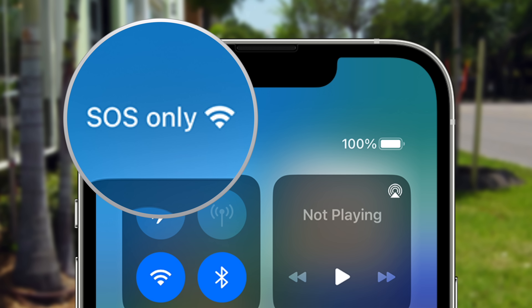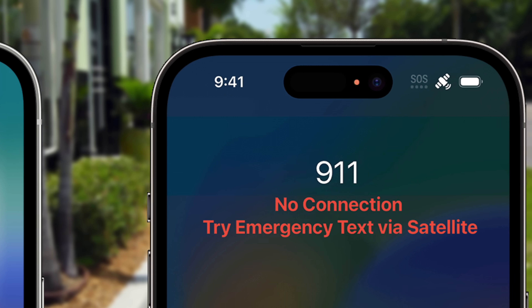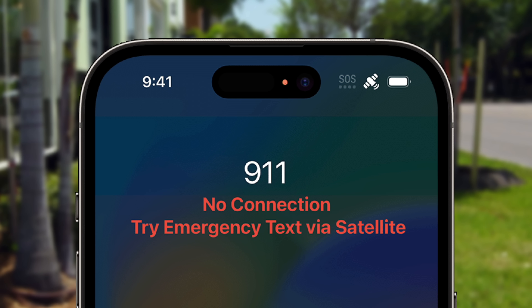Now if you're paying for cell service and still see the SOS icon, that means there's an issue with your iPhone connecting to the network. This could be due to incomplete activation, errors with the cellular provider recognizing your iPhone, or simply being outside the coverage area.